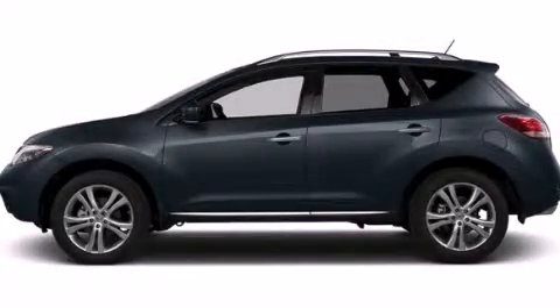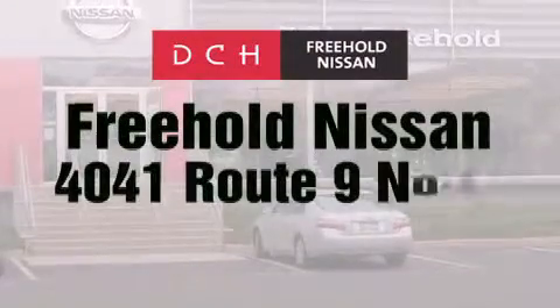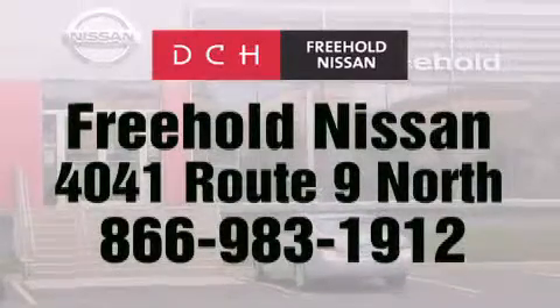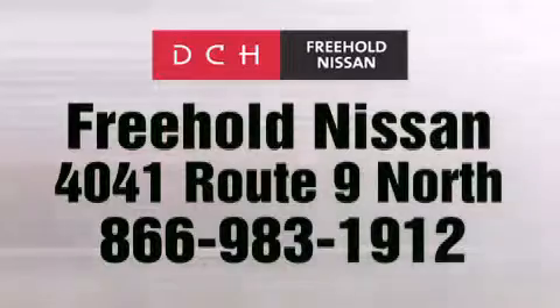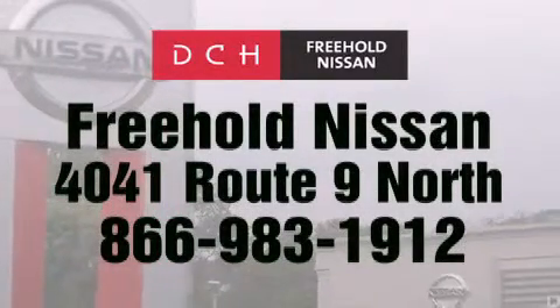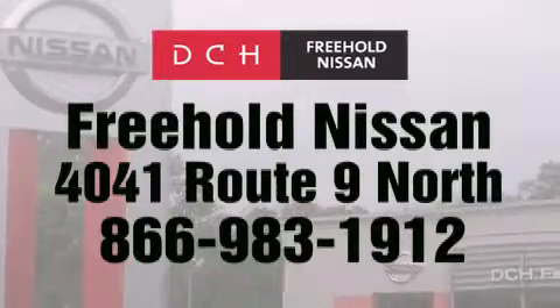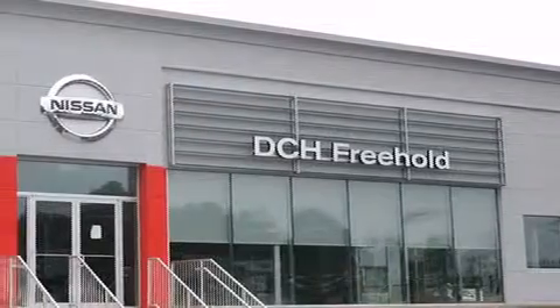Contact us today to arrange your test drive. DCH Freehold Nissan is conveniently located across from the Freehold Raceway Mall on 4041 Route 9 North in Freehold. Contact us at 866-983-1912 for more information about this vehicle and others like it, or visit us at dchfreeholdnissan.com.